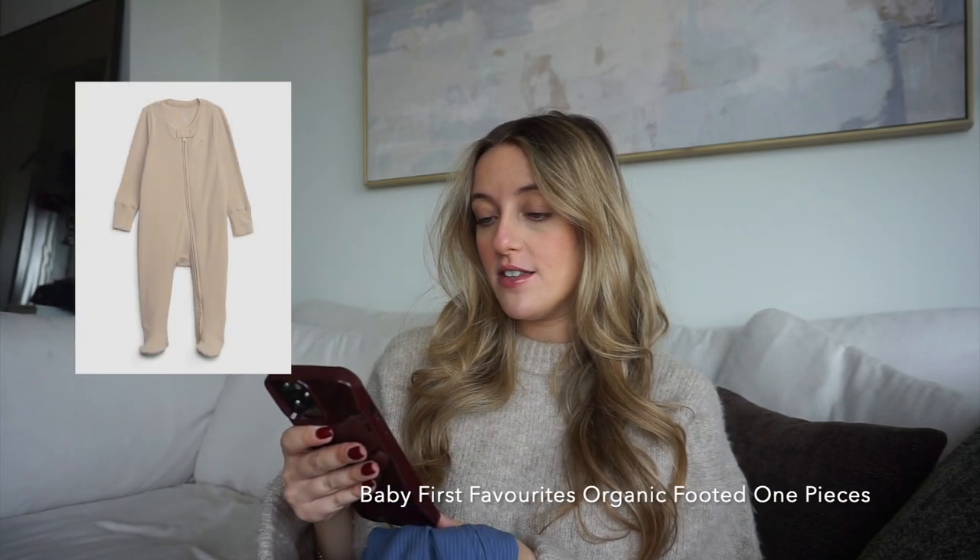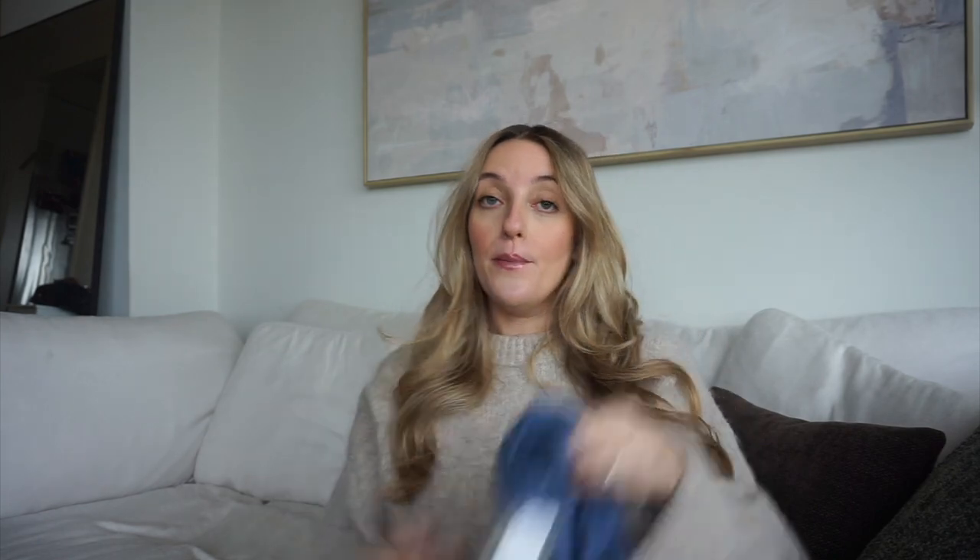Number one — I'll put a picture up on screen — these are the First Favorites Organic Cloud Cotton Footed One-Pieces from Gap Baby. These are the onesies I bought the most of. What I love about them is the zip feature: you can zip from the top but also from the bottom, which I was told is super convenient for diaper changes since newborns don't like being undressed. I got them in blue, green, and a ton in this light beige color.